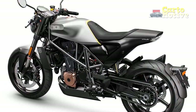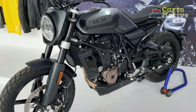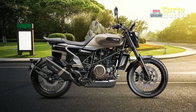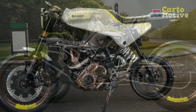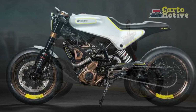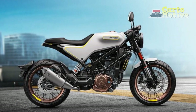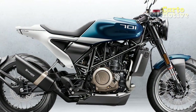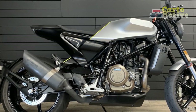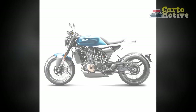4. Comfortable ergonomics: The slightly upright riding posture and well-padded seat ensure rider comfort during daily commutes and longer journeys. 5. Advanced technology: The Vitpulon 701 features a fully digital TFT instrument cluster, ride-by-wire throttle, and multiple riding modes, adding convenience and safety to the riding experience. 6. Versatility: Despite its cafe racer-inspired design, the Vitpulon 701 performs well in both urban environments and on open roads. 7. Brand heritage: As part of the Husqvarna Motorcycles lineup, the Vitpulon 701 benefits from the brand's rich history in off-road racing, ensuring a high level of engineering and craftsmanship.